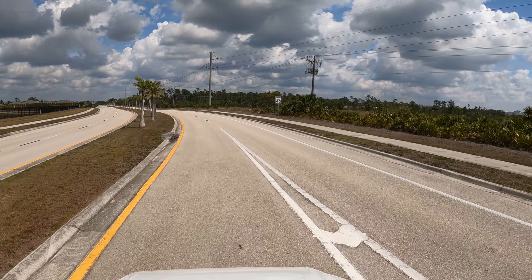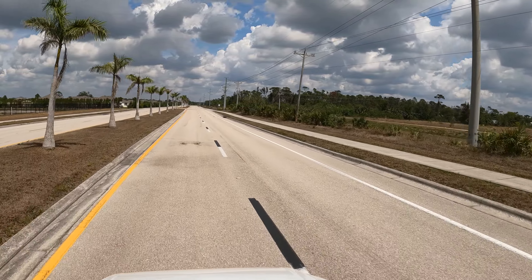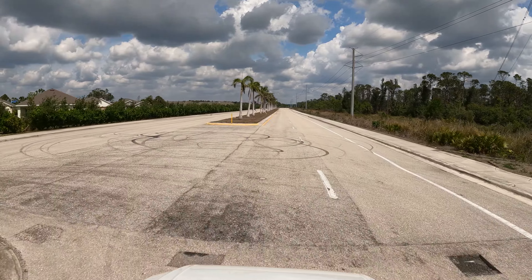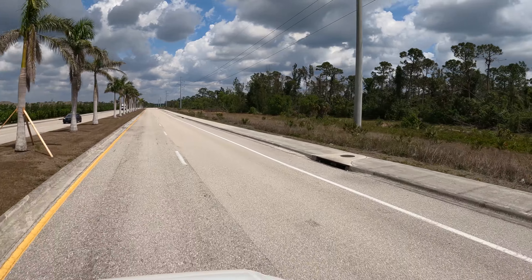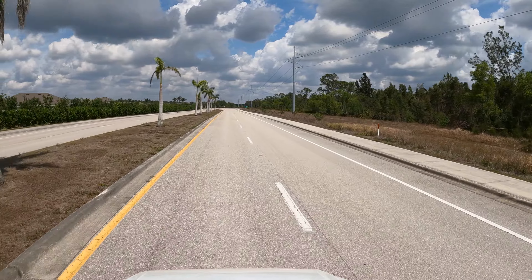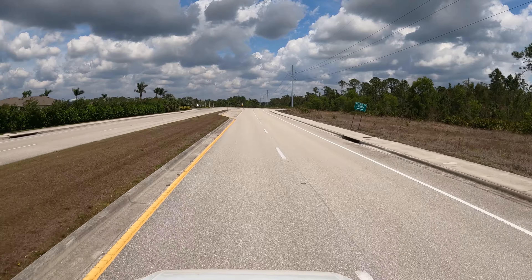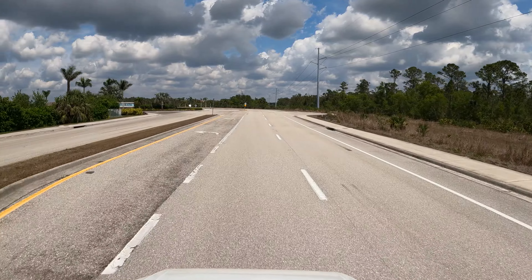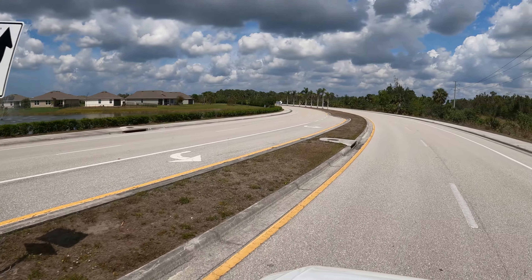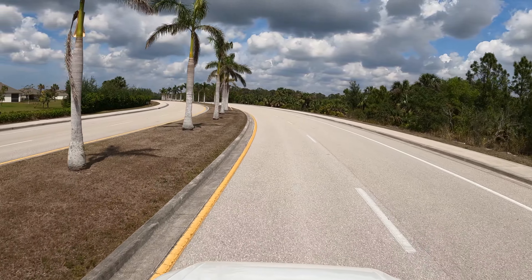Now I'm taking this street here taking you to the Cape Coral side so you can see the proximity — it's actually very close. There's still a lot of things to grow and be built around here. If you're going to work in Fort Myers, you're only about 10 minutes from downtown. Over here is another entrance — Entrada is the back entrance. In my previous video I showed you the front entrance. I'm going to go out to Del Prado and drive around.